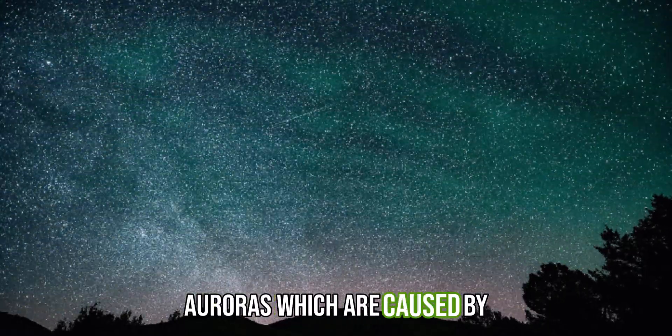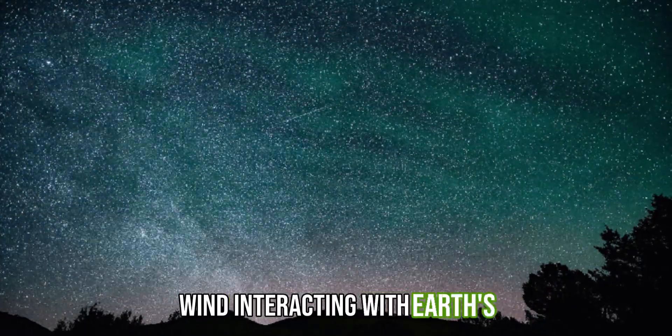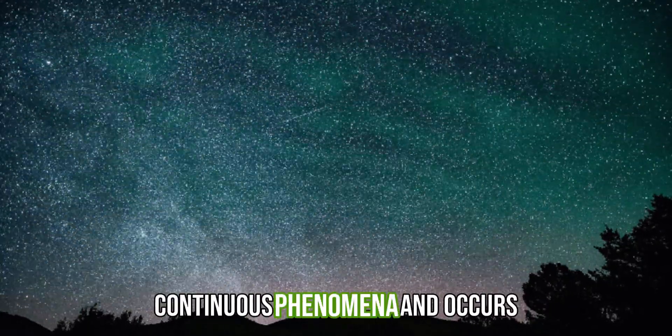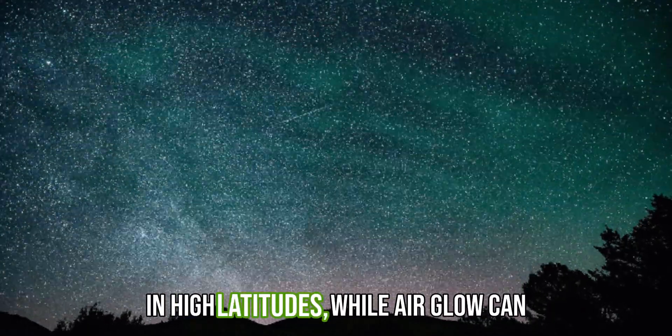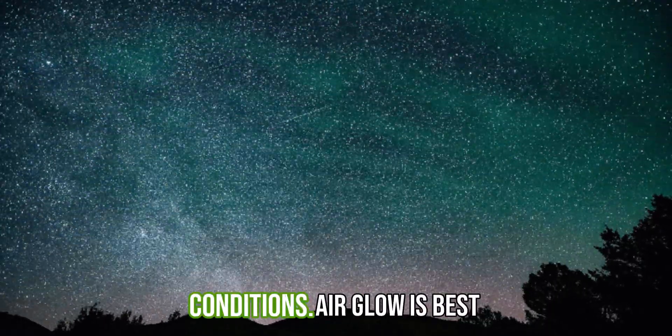Unlike auroras, which are caused by charged particles from the solar wind interacting with Earth's magnetic field, airglow is a continuous phenomena and occurs globally. Auroras are typically seen at high latitudes, while airglow can be seen worldwide under very dark conditions.